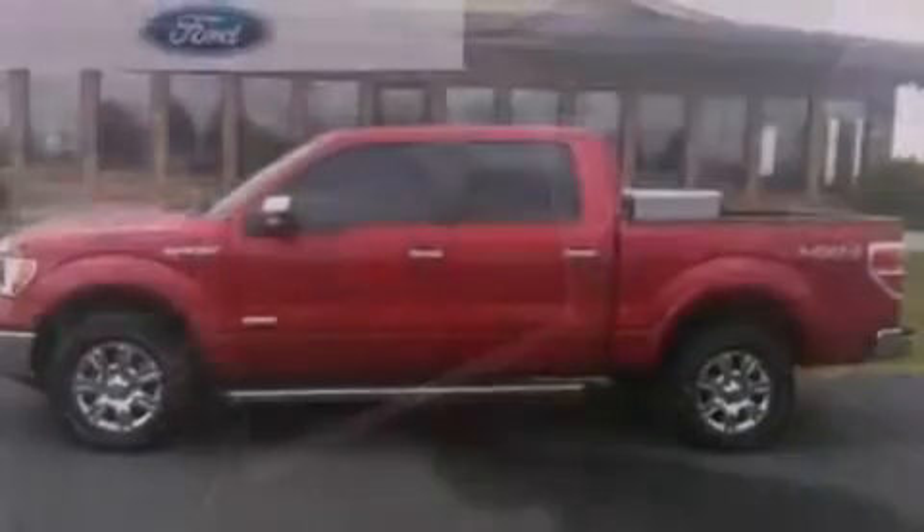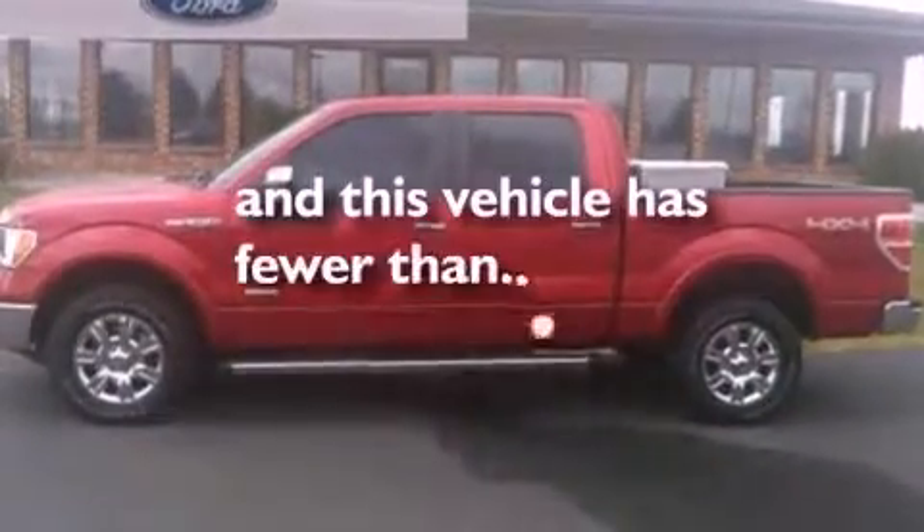An anti-lock braking system, a split folding rear seat, and this vehicle has less than 15,000 miles.